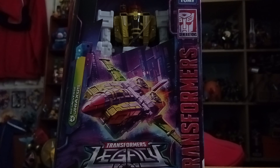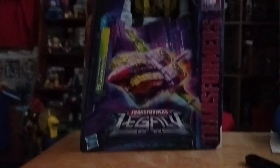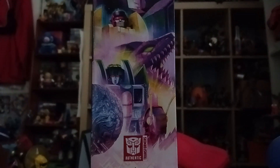This is made by Hasbro Takara from 2022. This is the Asian release. On the side we got a nice little artwork showing the image of the Stunticons.